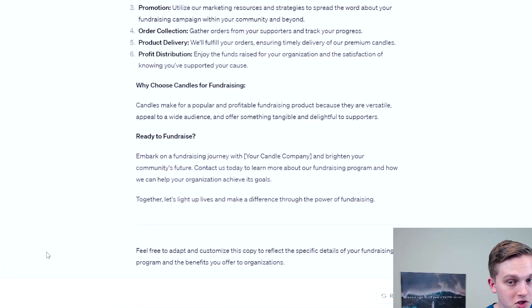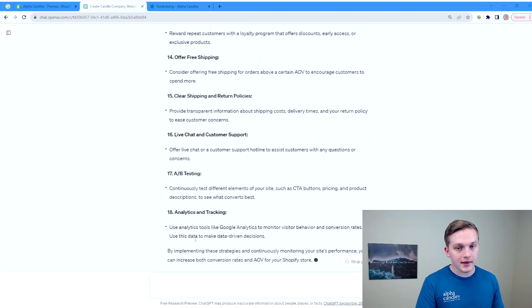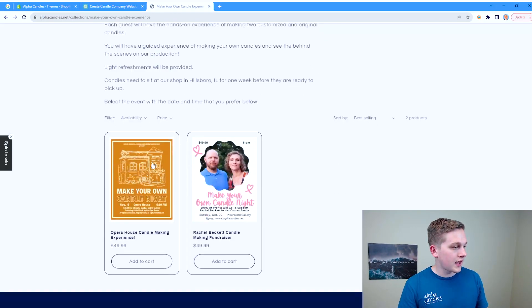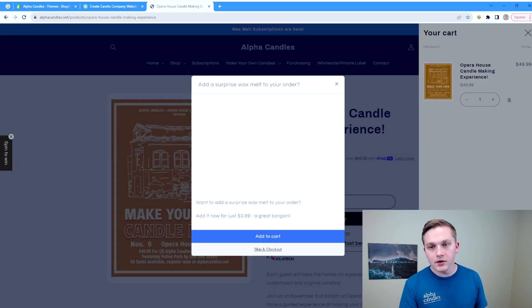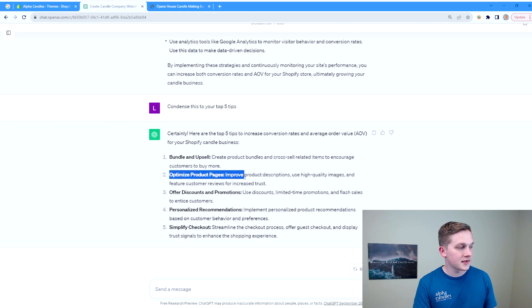Now we need to know how we can actually increase conversion, increase AOV or average order value, and start to make more money from this website. I asked ChatGPT for tips on how to increase conversion and AOV for our Shopify candle business. It gave tons of tips, and I asked it to condense them to the top five. Bundle and upsell is one — we already do this. When someone goes to buy a candle making experience, they can add it to their cart, and at checkout they get an add-on option to add their own wax melt for more.